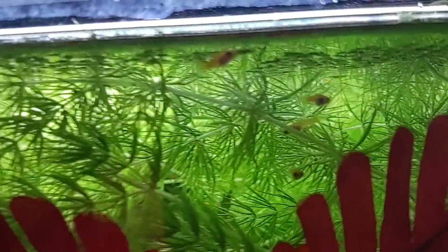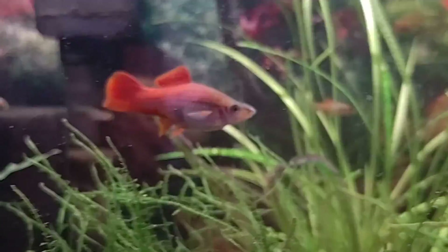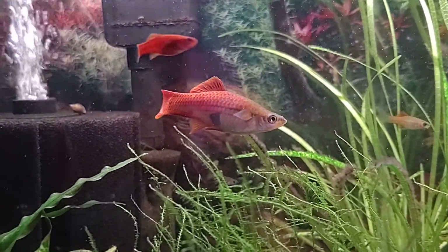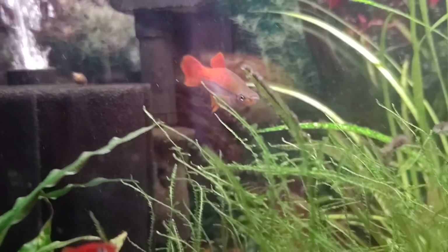There are lots and lots of swordtails, but the male — yesterday he passed on. So now the females, and as you can see she's loaded with babies, she'll even have more babies.